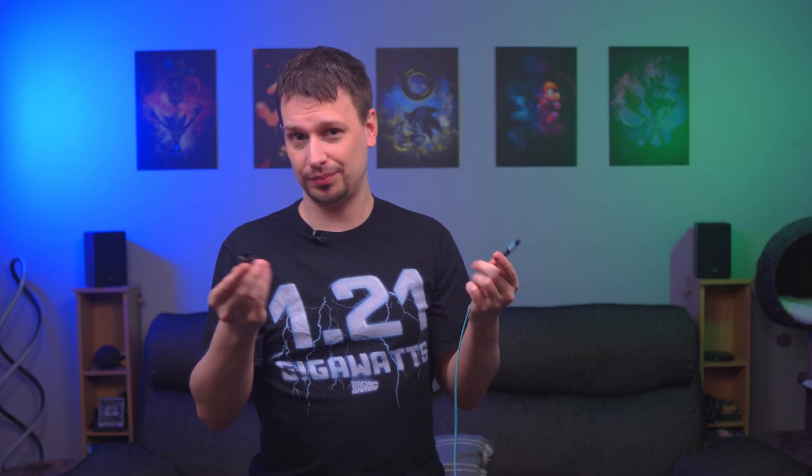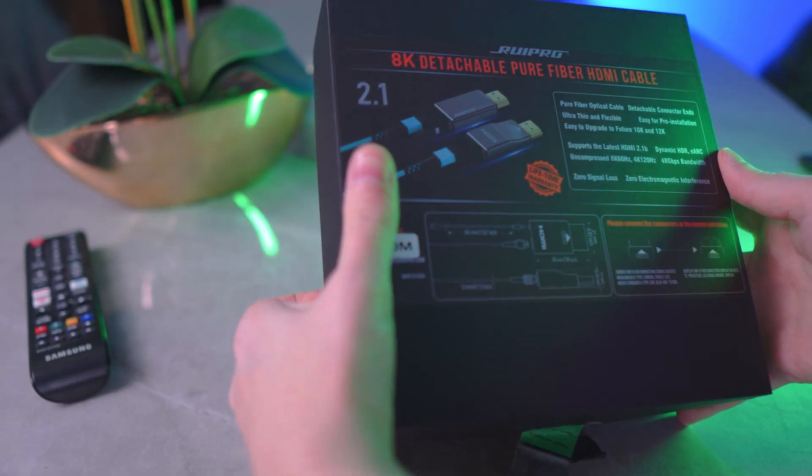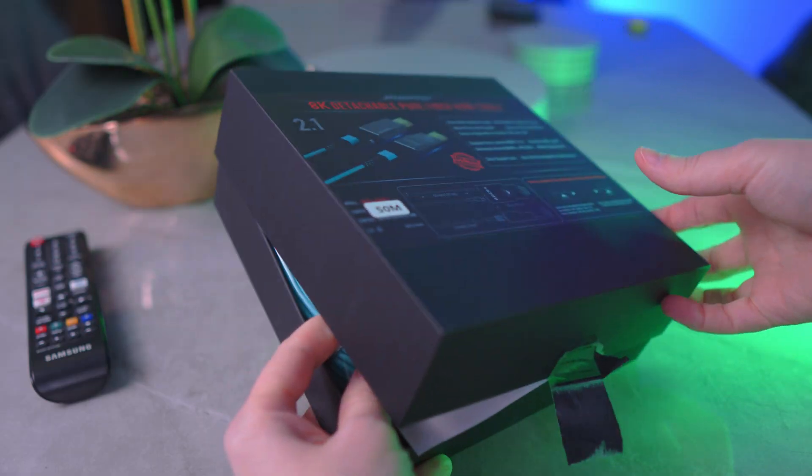We need to know how these work before I go plugging them into random ports. These are pure fiber optic cables, and the ends is where the magic happens. These are detachable, therefore running them inside walls for permanent installations is much easier, unlike traditional HDMI cables where if you want to upgrade them in the future, that can be a real pain. That's why the heads can be swapped out, so you don't have to replace an entire run of cables each time the HDMI standards people change the spec.